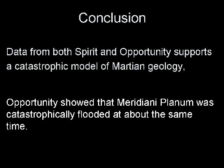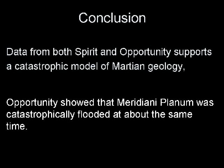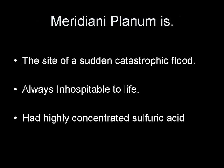In conclusion, data from both Spirit and Opportunity support a catastrophic model of Martian geology. Opportunity has shown that Meridiani Planum was catastrophically flooded at about the same time as the other catastrophic events on Mars. Meridiani Planum is not an ancient sea, and it is not an ancient habitat for life. Meridiani Planum is a site of a catastrophic flood. It has always been inhospitable to life simply because it had highly concentrated sulfuric acid.